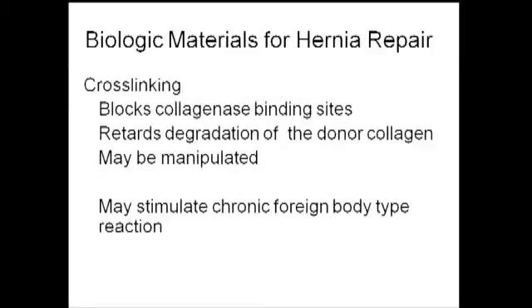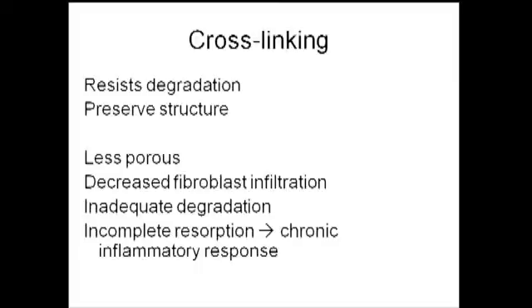Crosslinking is a process by which collagenase sites are blocked, retarding degradation of the donor collagen. It's not an all-or-none phenomenon — it can be manipulated to produce more or less crosslinking, affecting the material's characteristics. As a result, you may have some chronic foreign body-type reaction. But the bottom line is crosslinking does preserve the structure and makes it last longer, at the expense of slower degradation.